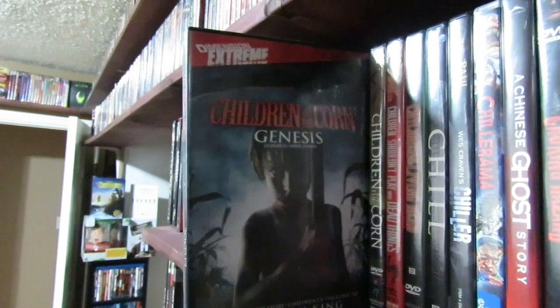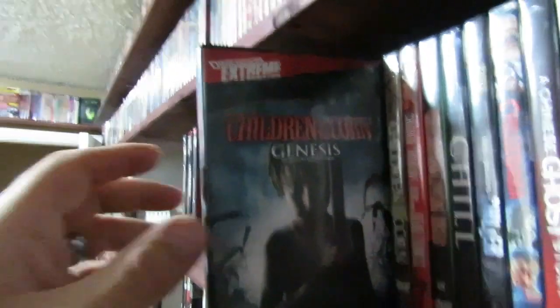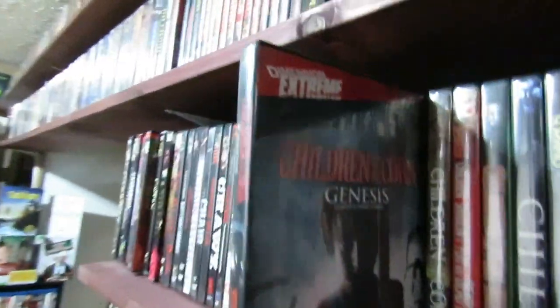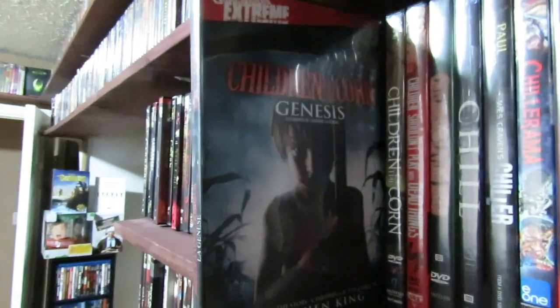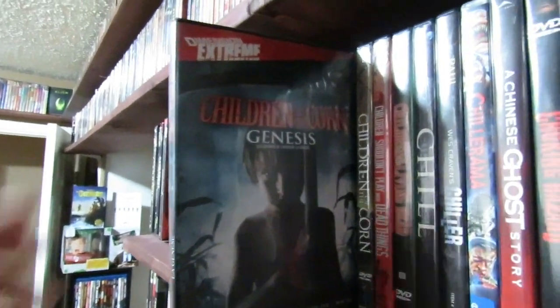Then we got Children of the Corn Genesis — I'm not really very big on it either. Another Dimension Extreme one. I'm finding these all over the collection. Yeah, I don't really dig this one, I'm not really a big fan.